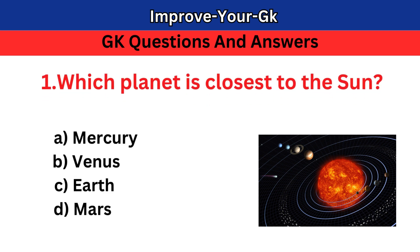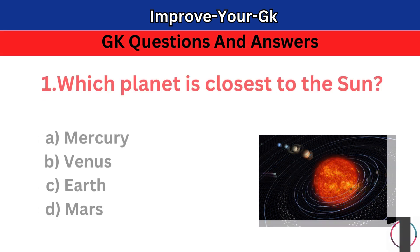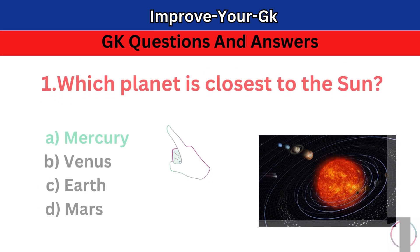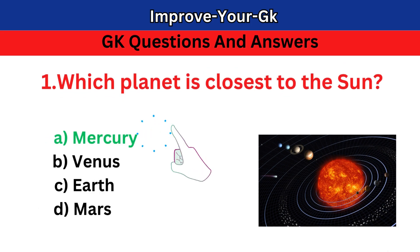Question 1: Which planet is closest to the Sun? A. Mercury B. Venus C. Earth D. Mars. The correct answer is A. Mercury.